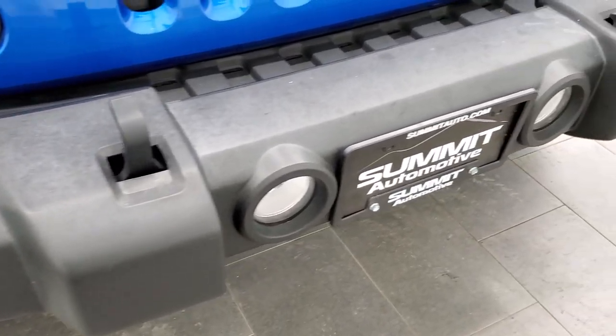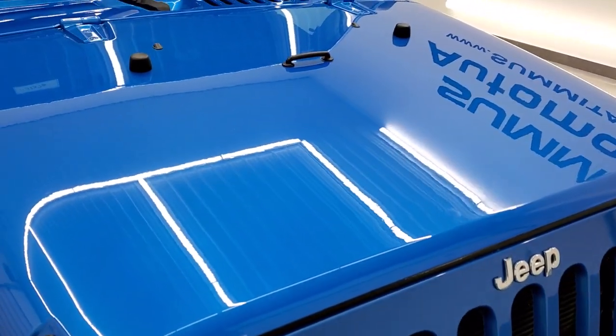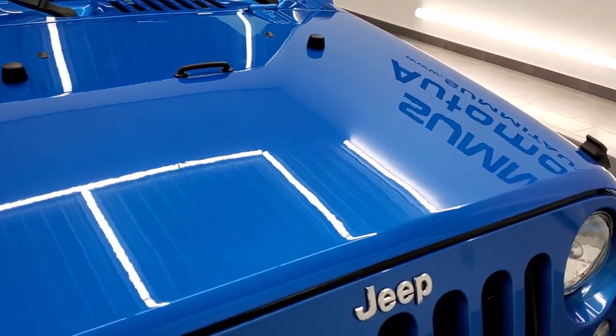This one comes with the factory fog lights and halogen headlamps. The hood is in really nice shape — I didn't see any major dents or dings on there.